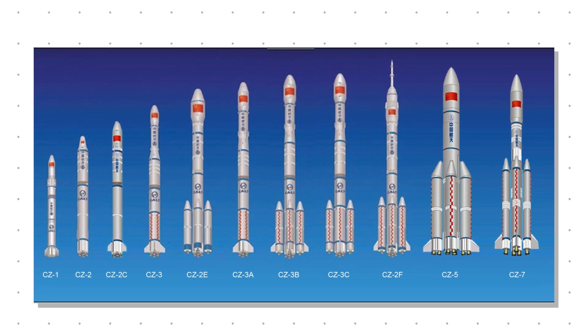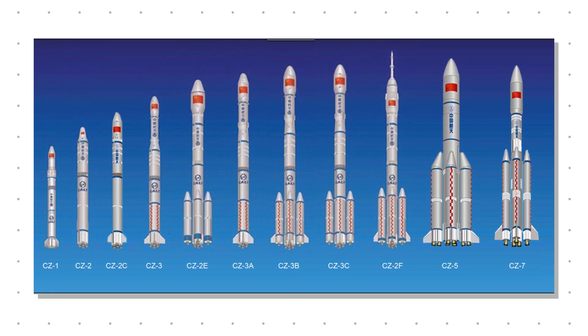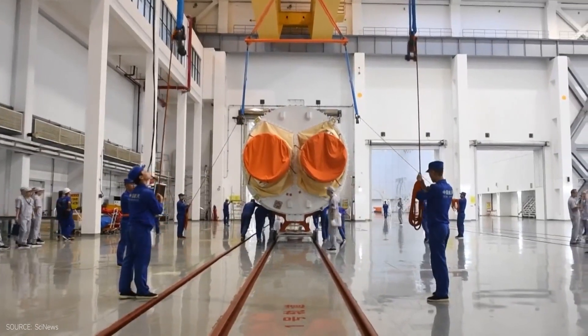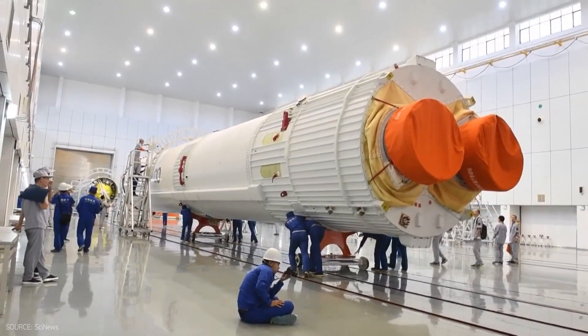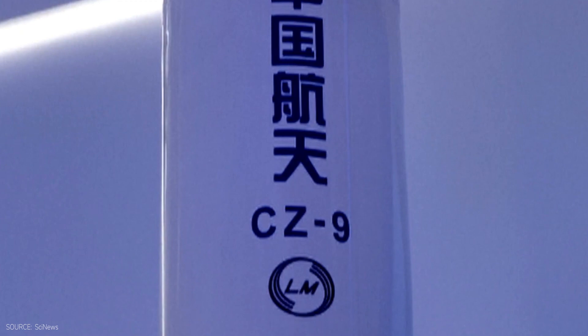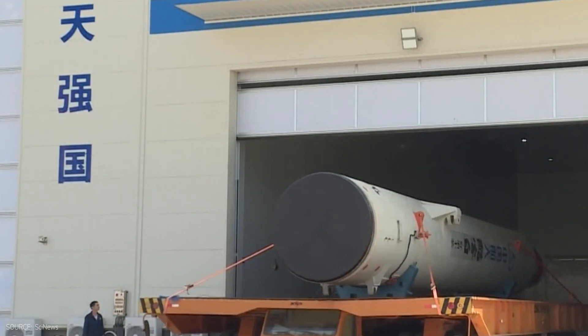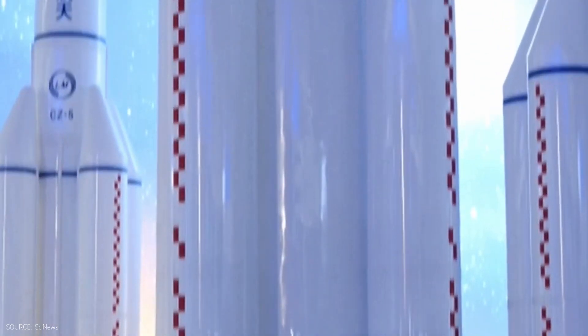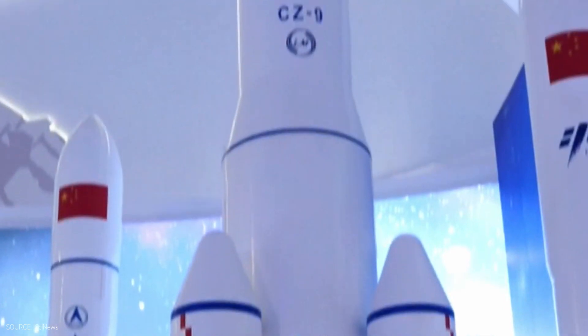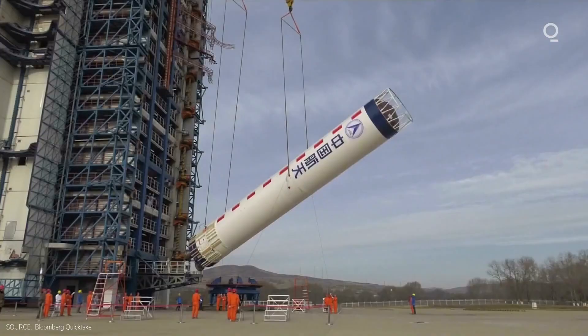Here are China's launch vehicle developments in chronological order. From Long March 1 to Long March 11, the development took over 50 years while China's space capability slowly built up. The naming convention denotes the sequence in which the project was initiated, not when it was finalized. That's why the super heavy Long March 9 will finish development around the mid-to-late 2020s, while Long March 11 is already operational. Reportedly, the Chinese are also going to make Long March 9 reusable, making it competitive with Starship.